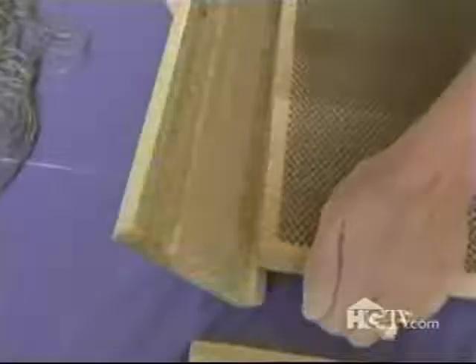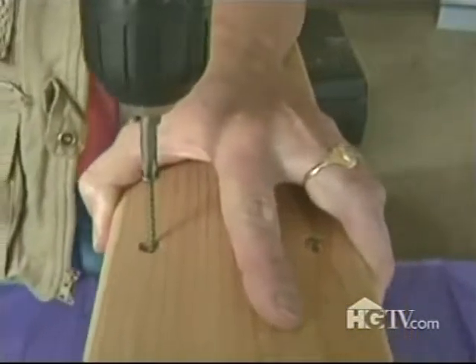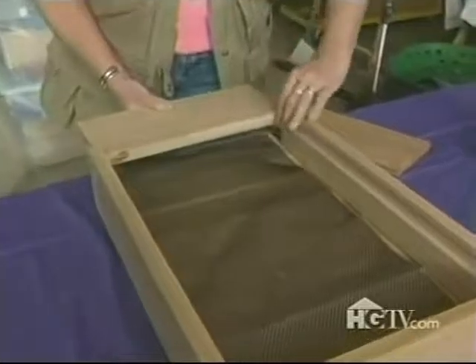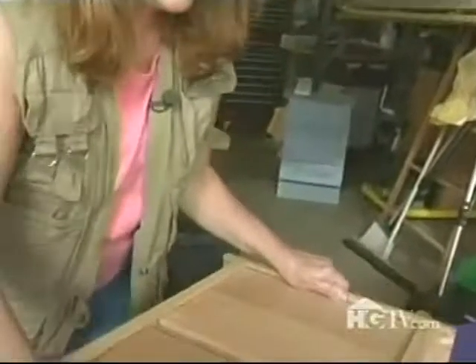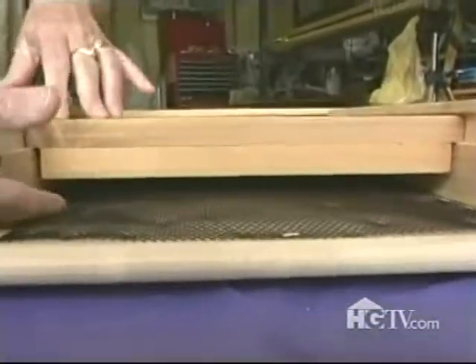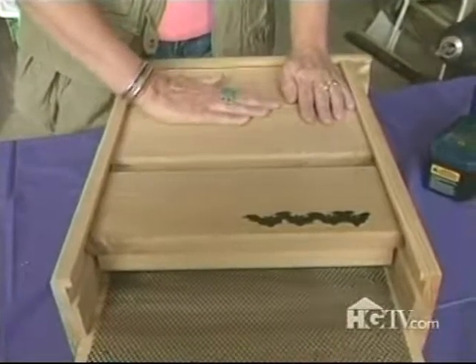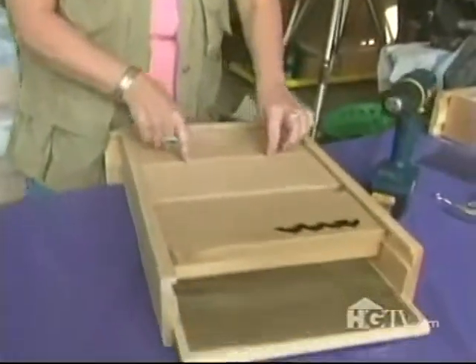After putting the sides and top on, a few screws will secure the structure. Since bats like a cozy home, make sure there's about three-quarters of an inch of space in the chamber. You also need to paint your bat house — use a latex paint, at least two coats.